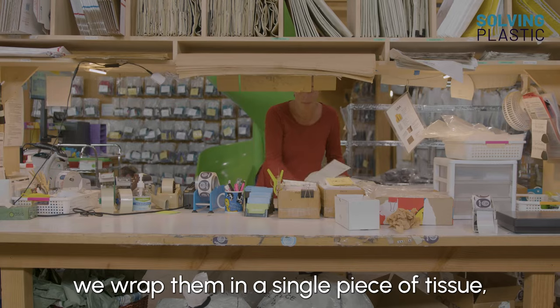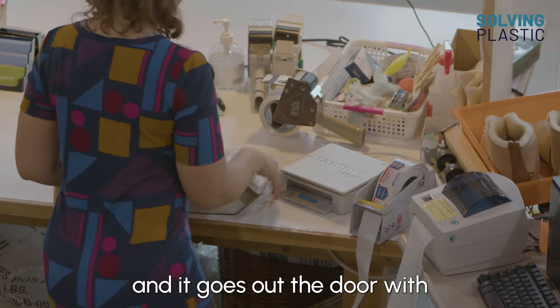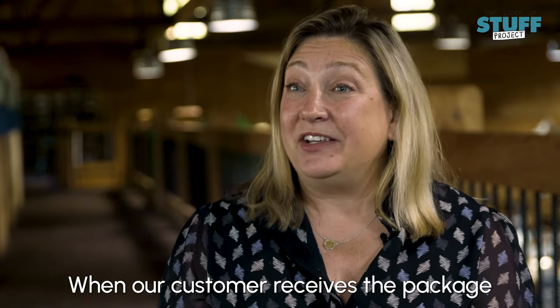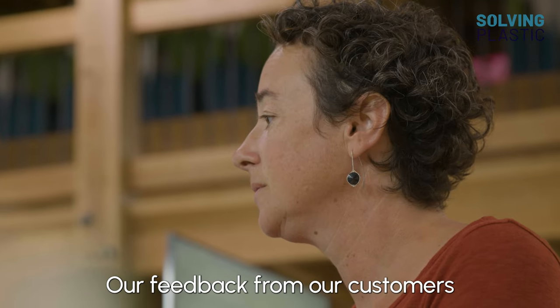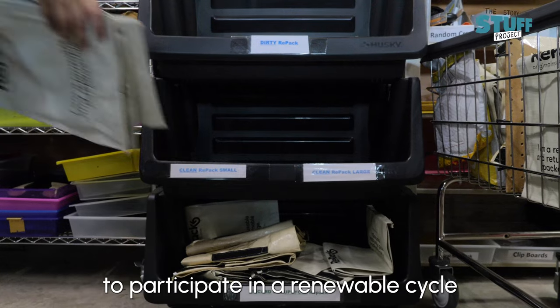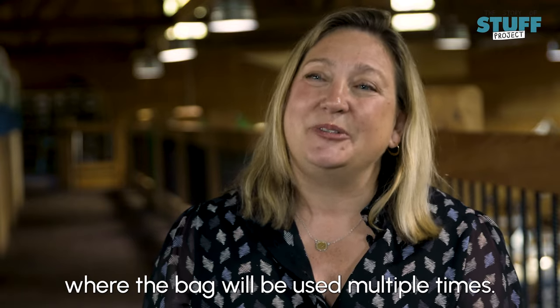So when the shoes are ready, we wrap them in a single piece of tissue, put them in the RE-PACK, and it goes out the door with our post office every day. When our customer receives the package in the mail, they're excited because it's something new and different. Our feedback from our customers, because we survey them on it, is they feel excited about being able to participate in a renewable cycle where the bag will be used multiple times.